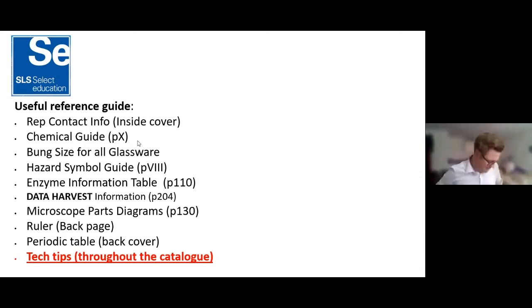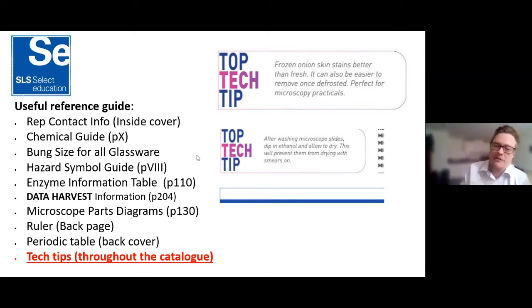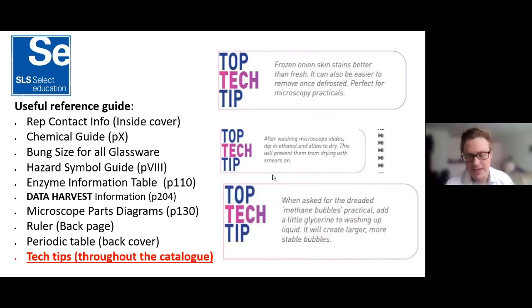Dotted throughout the catalogue we have a lot of technician tips submitted by previous technicians. Here are some favorites: frozen onion skins stain better than fresh, and are easy to remove once defrosted. For microscope focus, if you quickly dip your washed microscope slides in ethanol and let them dry, this prevents them drying with smears. For methane bubbles, if you add a little glycerine to the washing-up liquid it makes larger bubbles and larger flammable bubbles.